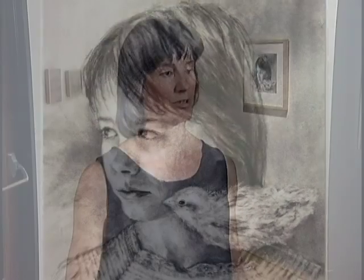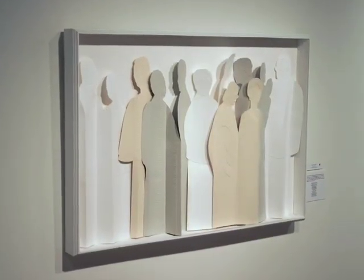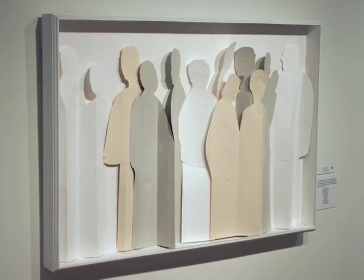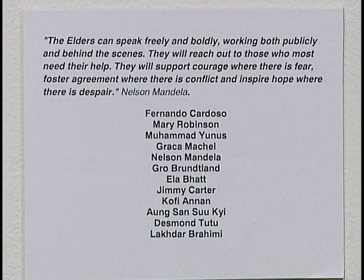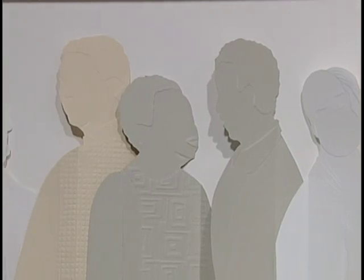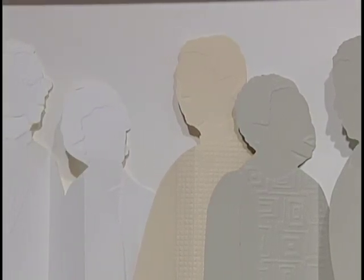My piece is 'The Elders,' and it's a group of 12 people who are former statespeople. Basically they're retired — they have nothing to lose with putting themselves out there. The group was originally brought together by Nelson Mandela and includes Nelson Mandela, Desmond Tutu, Jimmy Carter, Mary Robinson, and a whole collection of 12. They put pressure on different countries where there are issues of social justice, civil rights, and ecology, and because they are not associated with any particular government, they can come together and do that.